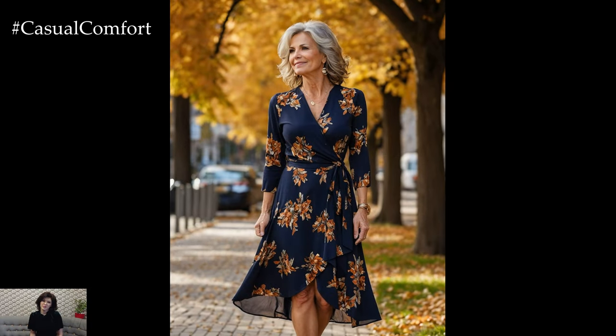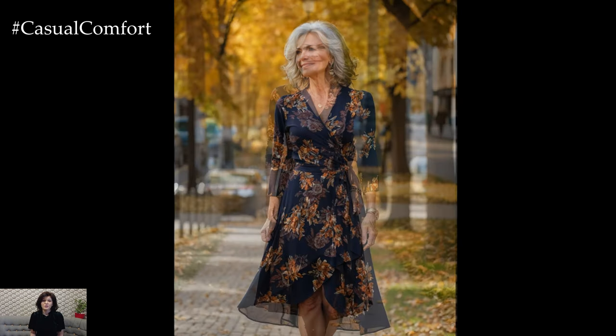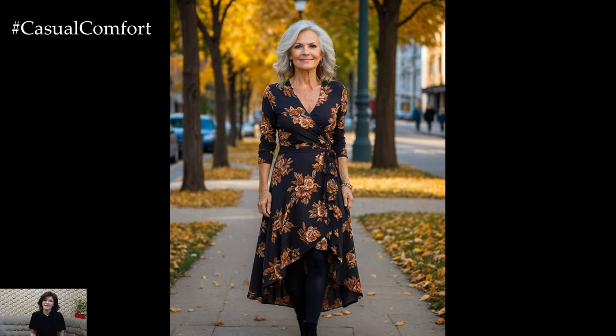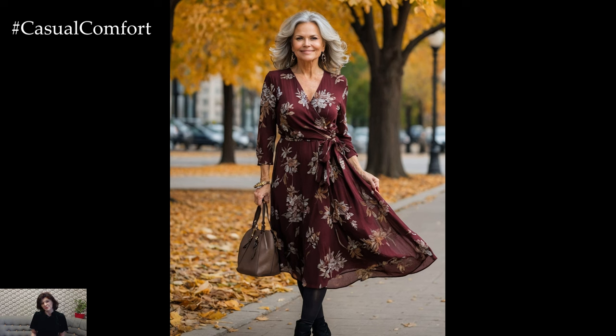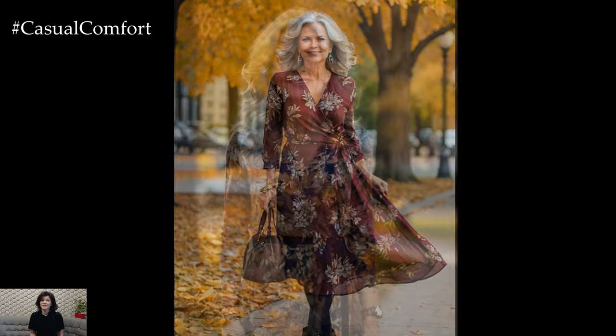Wrap dresses are incredibly flattering and perfect for women over 50. They highlight the waist, creating a balanced and feminine silhouette. Opt for dresses with fall-inspired patterns like florals, plaids, or rich solid colors. A wrap dress can be worn with tights and boots for a day look, or with heels and statement jewelry for an evening event. The wrap dress is not only stylish but also comfortable, making it a go-to piece for many occasions. It's a timeless addition that will serve you well throughout the fall season.